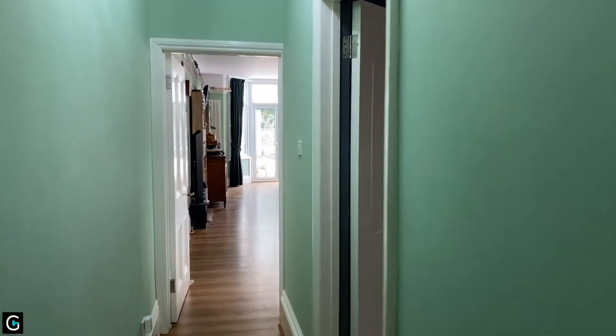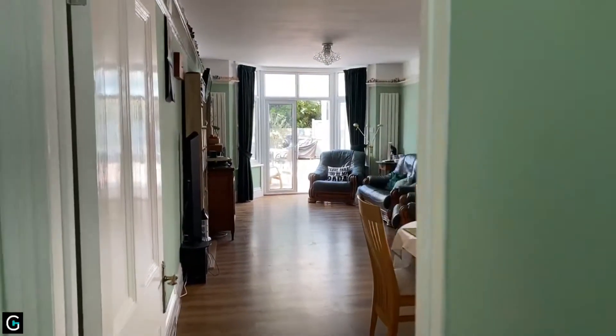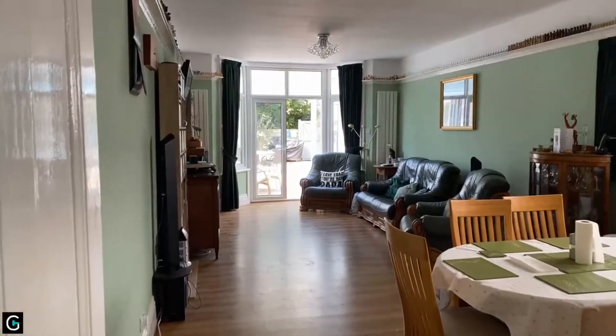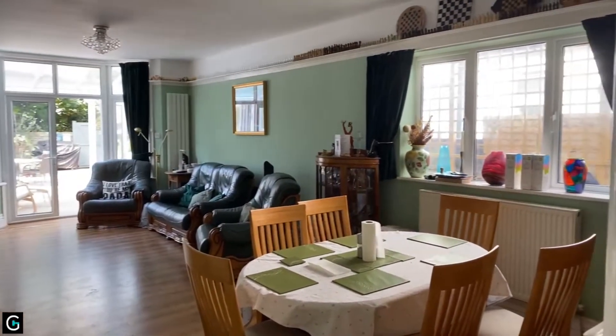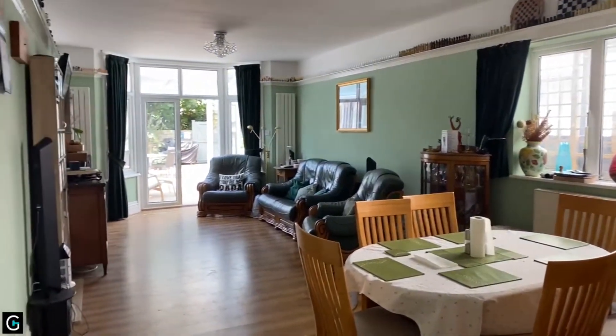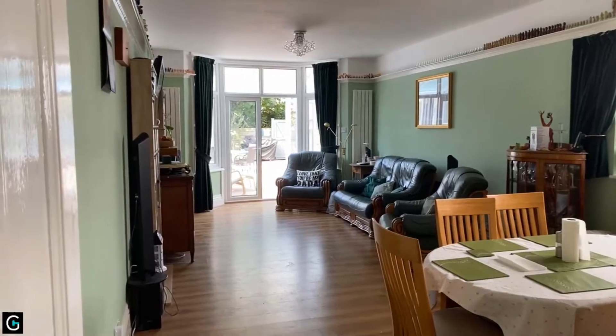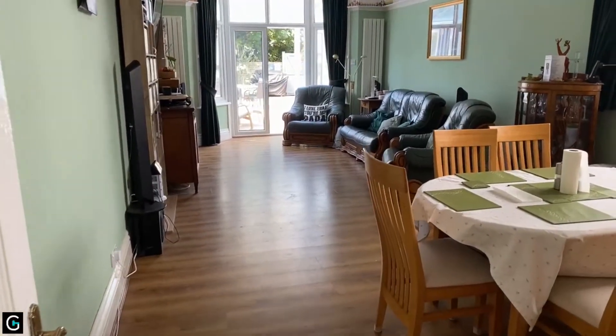You've got a door there round to the right into the kitchen, which we'll have a look at in a second. But the room I want to show you first is the lounge diner — a huge, very spacious room, dual aspect, measuring a massive 26 feet in length by 12 foot 6 in width. It's a great space.